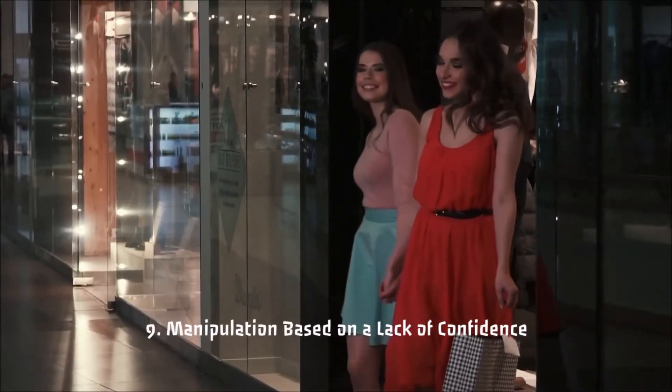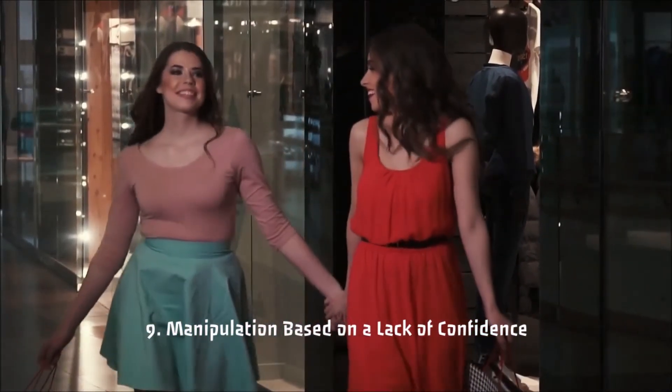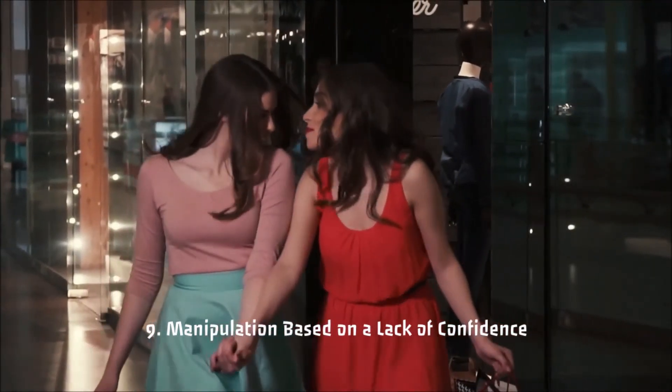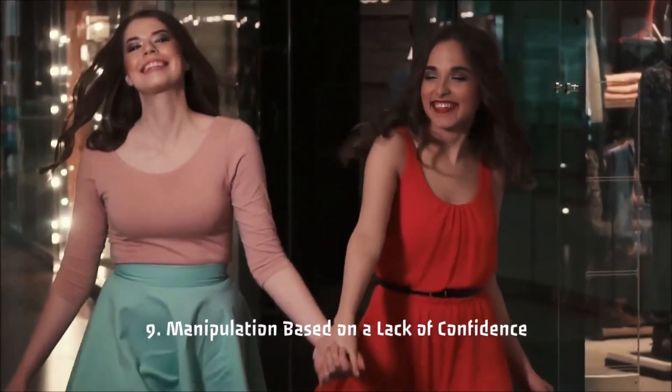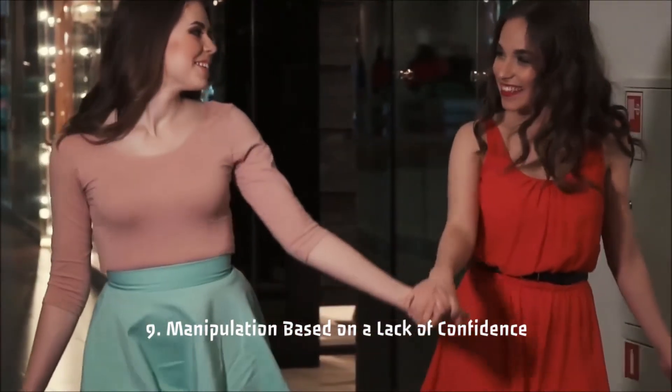9. Manipulation Based on a Lack of Confidence: Mirrors outside the fitting rooms play an important role in sales. If a person is not too confident, or just doesn't look great, their constantly appearing reflection will remind them of that. This trick literally makes them buy something new to improve the situation.